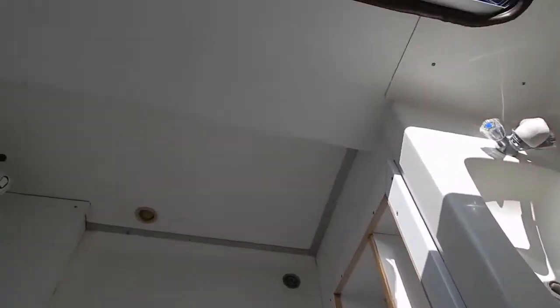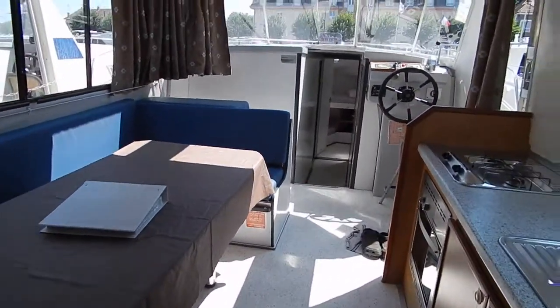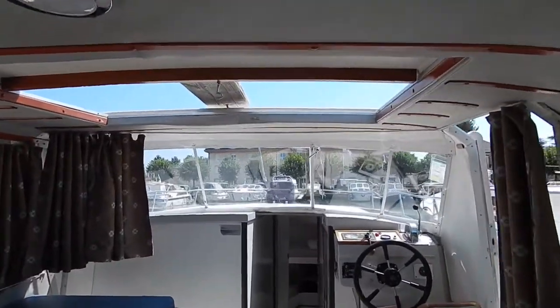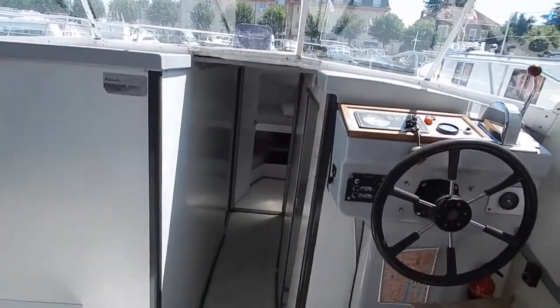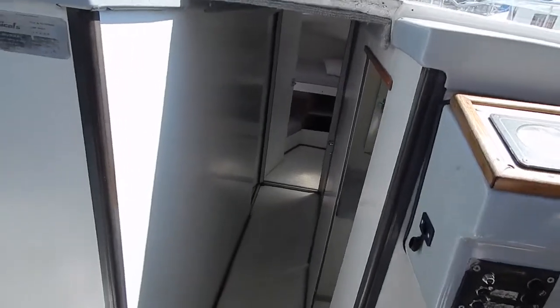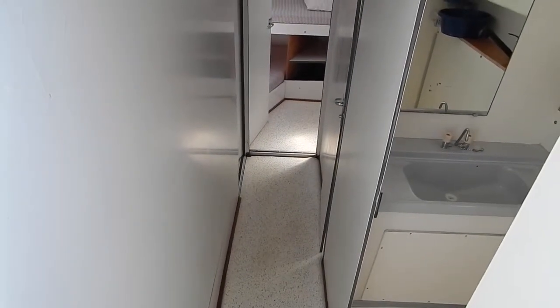Excellent en-suite facilities here. Let's move our way forward then through this saloon with that huge opening sunroof. Lots of these windows open, Houdini hatches, doors. It is a baking hot day today. There's no aircon here but there's a nice flow of air. Now moving forward into the completely separate owner's cabin aft.